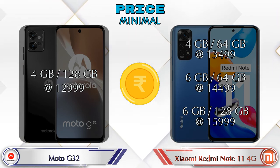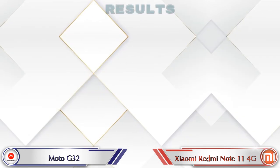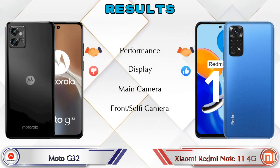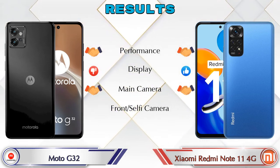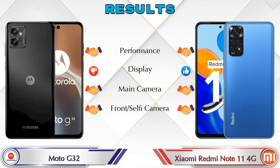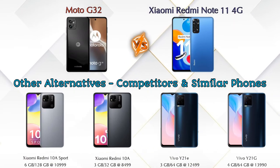Finally, talking about the results: in performance both phones are the same; in display the Redmi Note 11 4G is ahead; in the main camera both phones are the same; and in the front selfie camera both phones are the same. Now, if we talk about other competitors at the same price segment: